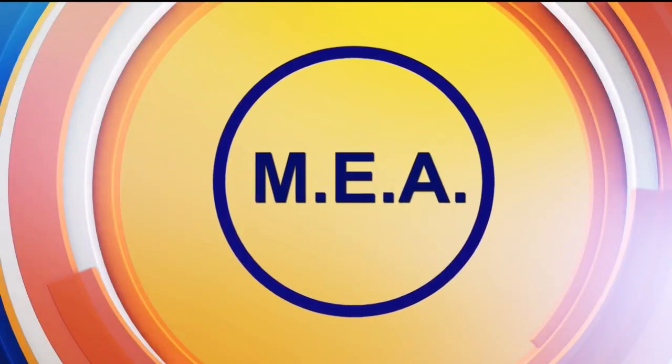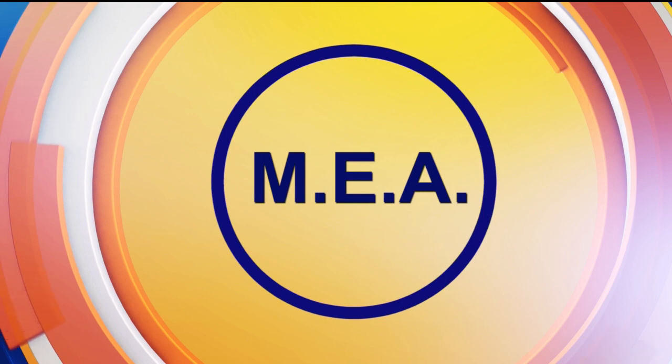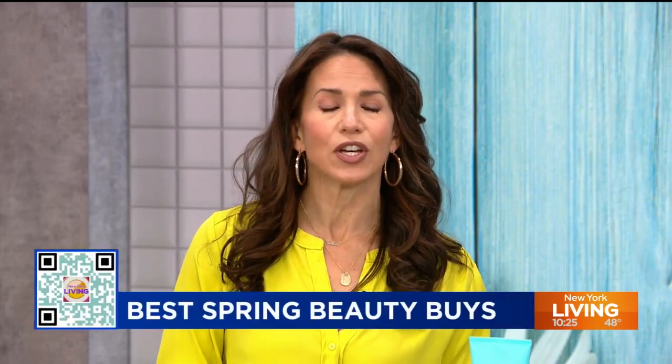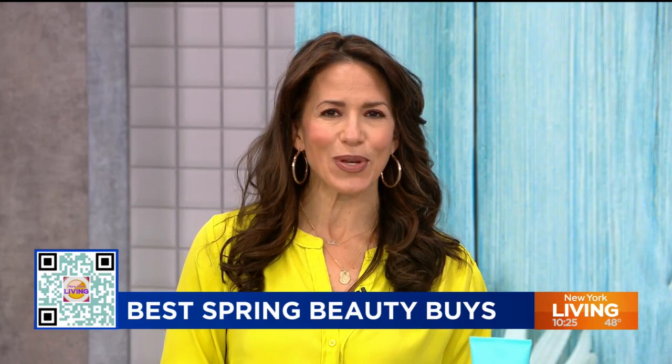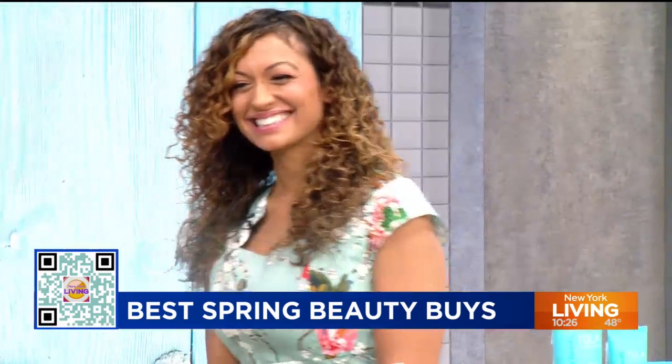This segment is sponsored in part by MEA. Spring is a time to hit refresh and with a handful of new makeup, skin care, and hair care launches, there are plenty of ways to revive your beauty routine. Joining us now is beauty expert and friend of the show, Millie Almodovar, with just-released products and spring best sellers.